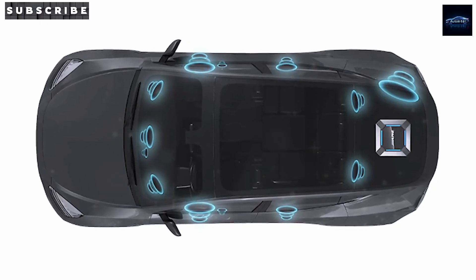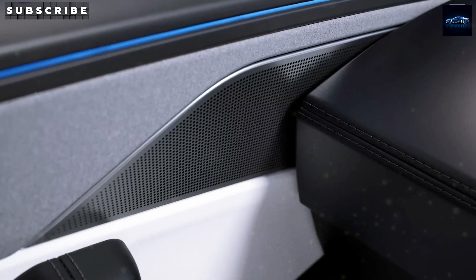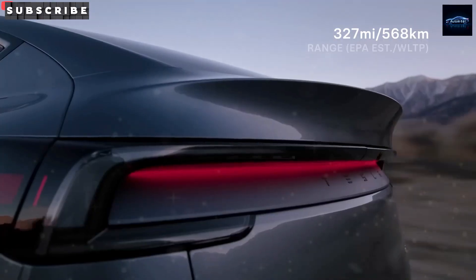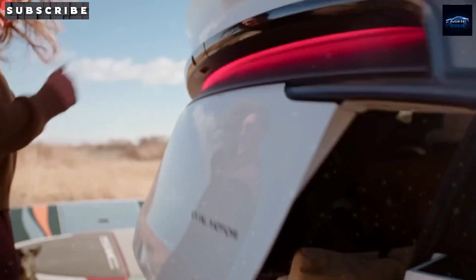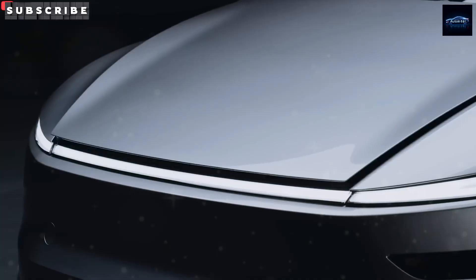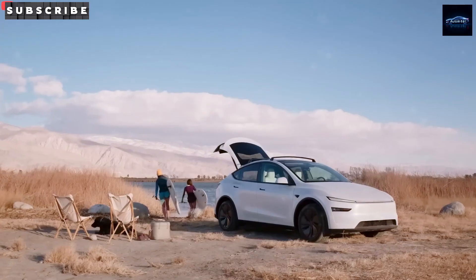With Tesla's V3 superchargers delivering up to 250 kilowatts, you can go from 10% to 80% charge in 10 minutes without damaging the battery over time. Of course, there are some wild claims floating around — like sodium-ion batteries that can charge in just 5 minutes or have 100 times the energy density of today's cells.